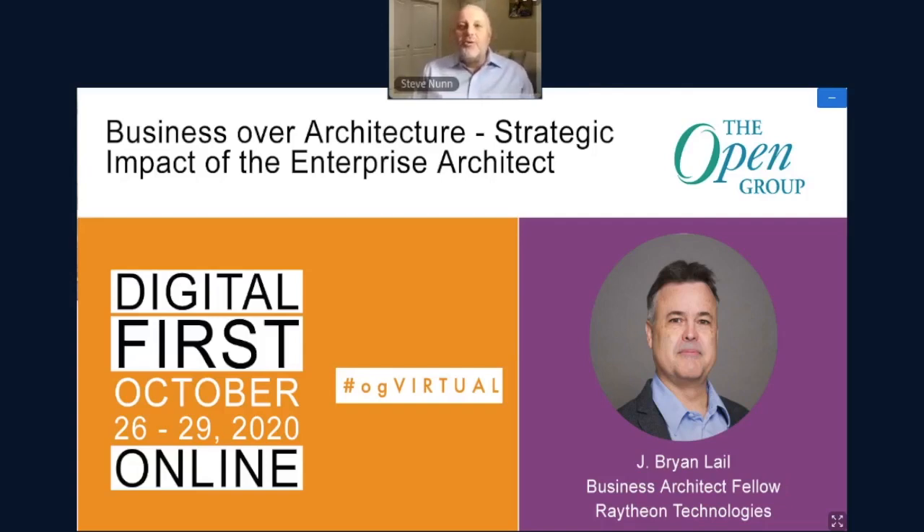The case study is what everybody's interested in, of course. Brian's going to work through a case study based on a real successful practice on how to drive business value into resulting cross-functional solutions. A warm virtual welcome from the Open Group, please, to Brian Lale.